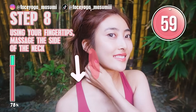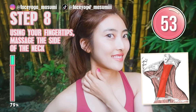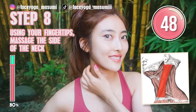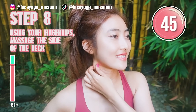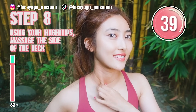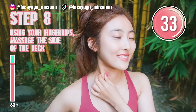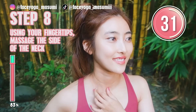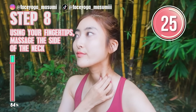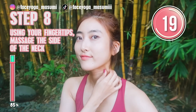Massage the side of your neck in a shaking motion with your thumb and index finger. As you can see in the picture, there is a muscle from under the ear toward the clavicle bone, so we're going to focus on this muscle. We're gonna switch the side at 30 seconds. This will also help to fix a puffy face.